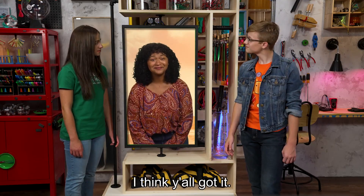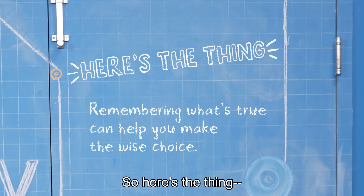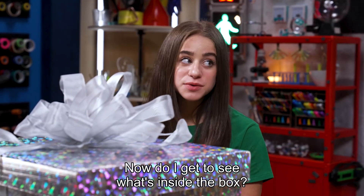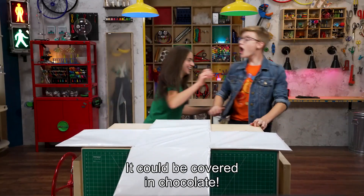The more those truths are rooted in your heart, the easier it is to face tough choices. Maybe you're at a friend's house and they're trying to get you to watch a show your parents specifically said you can't watch — you can remember that you are already deeply loved by God, so you don't have to do something wrong just to be liked. Or when your little sister is bugging you and you're about to snap, stop and remember loving others is more important. Remembering what's true can help you make the wise choice. See you next time! — Now do I get to see what's in the box? Sure. Ew! Get that away from me! It could be covered in chocolate! No!